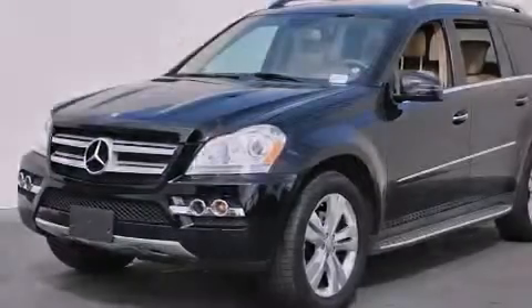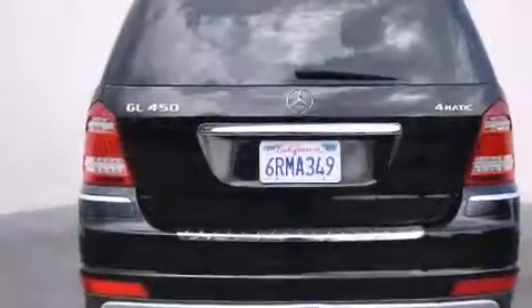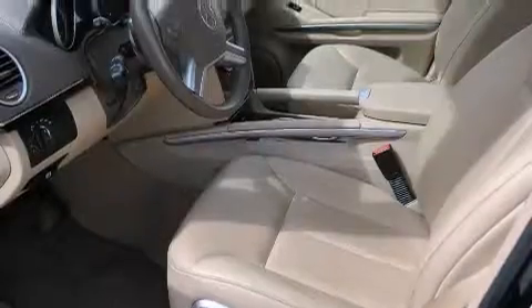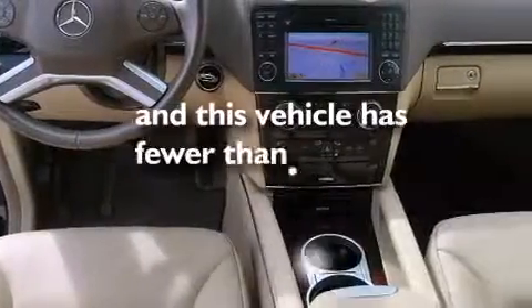The following features are also included: a memory package, air conditioning with automatic climate control, cruise control, a CD player, front side impact airbags, a split folding rear seat, a home link feature, a rear window defroster, a power rear liftgate, and this vehicle has fewer than 25,000 miles on the odometer.